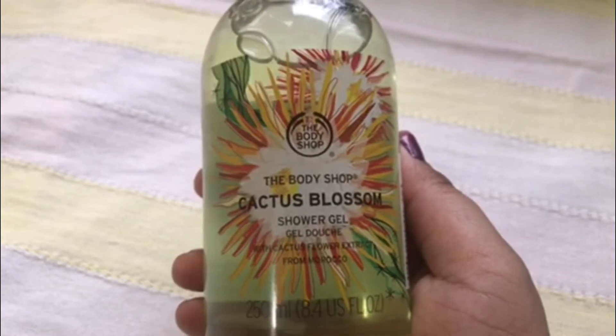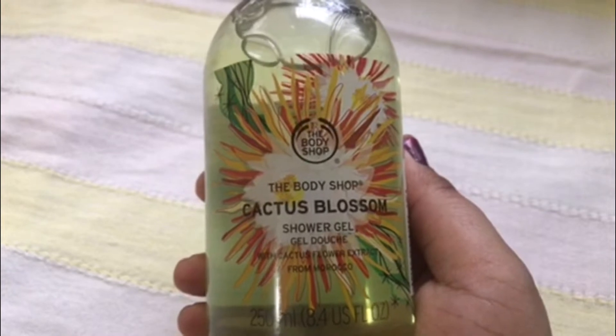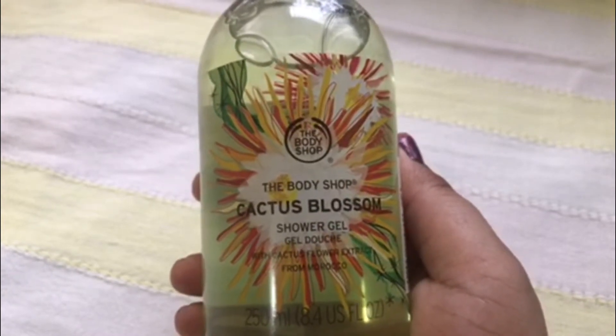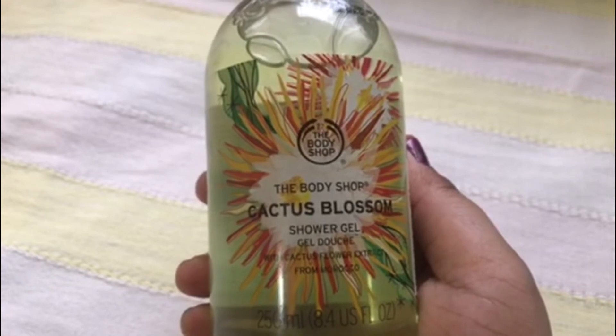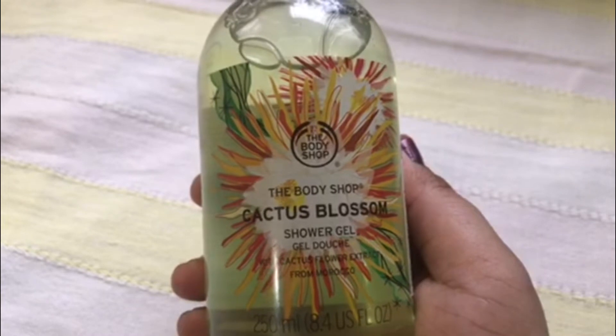The Body Shop believes that mums should be treated like queens, and to celebrate that, this year they have created an entire range dedicated to all the hardworking mothers. So with due honour to all the lovely mothers, we are back with a new product review at the Lazy Diaries. Hello friends, welcome back to the Lazy Diaries.